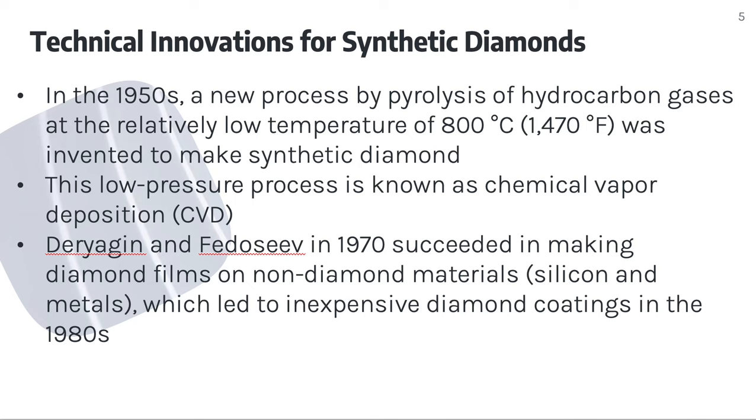In the 1950s, a process using pyrolysis of hydrocarbon gases at the relatively low temperature of 800 degrees Celsius, which is 1,470 degrees Fahrenheit, was invented to make synthetic diamonds. This low-pressure process is known as chemical vapor deposition. Dierogen and Fedoseev in the 1970s succeeded in making diamond films on non-diamond materials such as silicon and metals, which led to inexpensive diamond coatings in the 1980s.